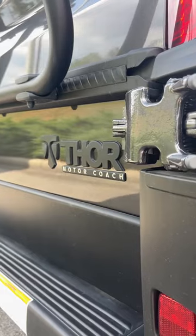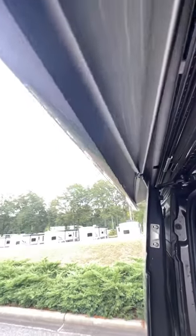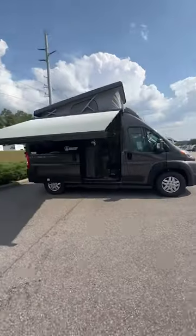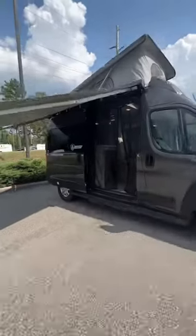We're gonna take a look at this 2023 Thor Scope 18A class B van. It has a 10 foot electric patio awning, providing plenty of shade for your family in this Alabama heat.